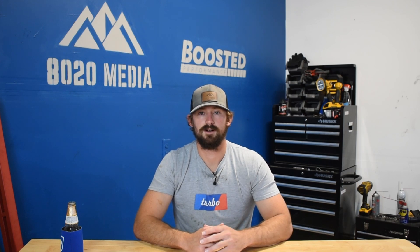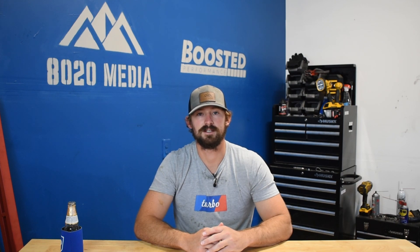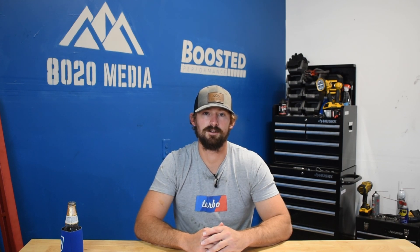Anyway guys, that wraps up our coverage of problems and reliability with the 8-liter Magnum V10. If you appreciated this content, please click the like button, subscribe to our channel, and stay tuned for more Dodge and Ram content.